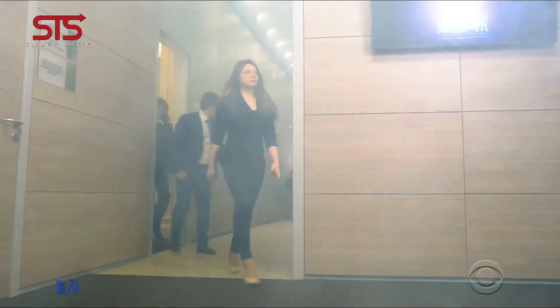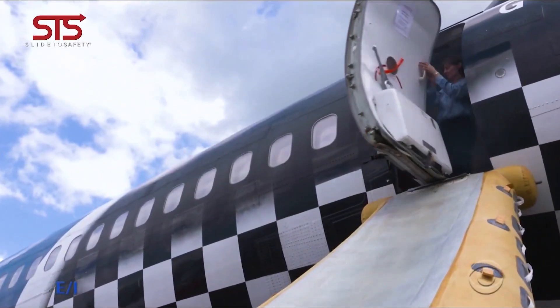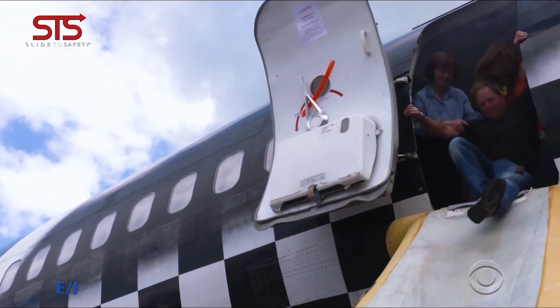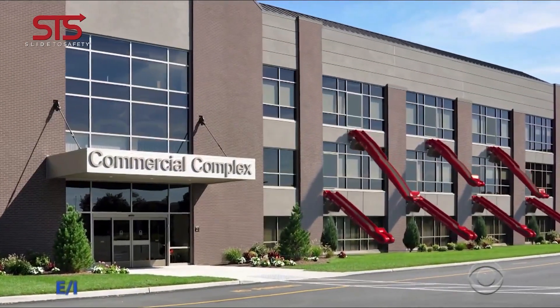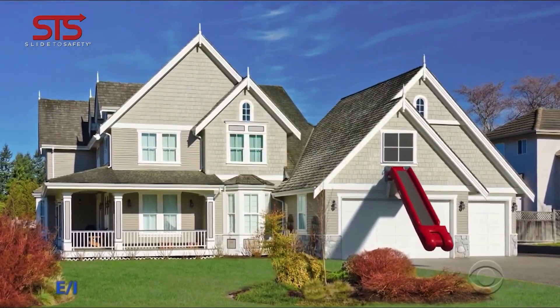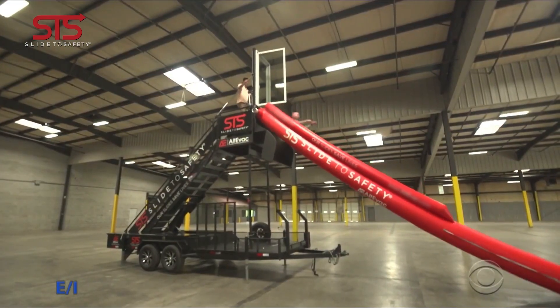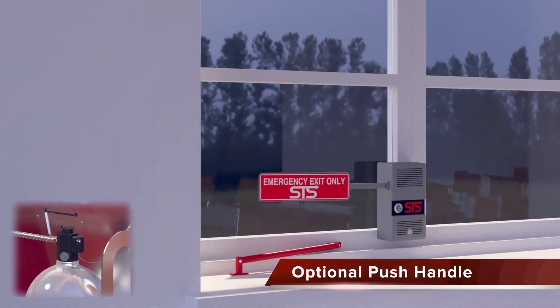Number 3: Slide to Safety. Imagine the heart-pounding panic of a fire alarm, the confusion of a gas leak, or the chilling fear of an active shooter situation. In these chaotic moments, getting everyone out safely becomes the top priority. But what happens when traditional exits become overwhelmed or inaccessible? The Slide to Safety is a revolutionary rapid evacuation system that redefines emergency preparedness for multi-story buildings. It's a game-changer, tackling the limitations of traditional exits by offering a safe, efficient alternative for escaping from second to fourth floors. Every window equipped with STS becomes a potential escape route.